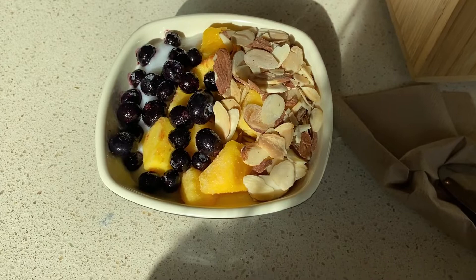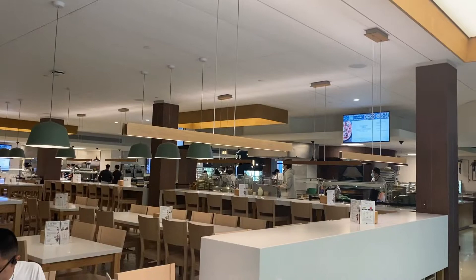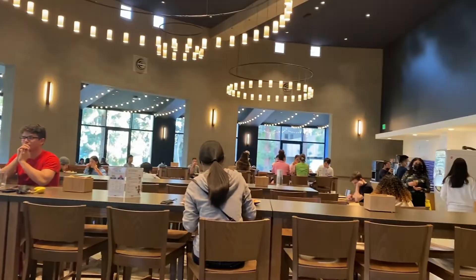Epicuria has an Italian vibe to it — it always serves pizza and pasta, and I absolutely love the atmosphere of this place, especially with those beautiful lights. Aren't they gorgeous?